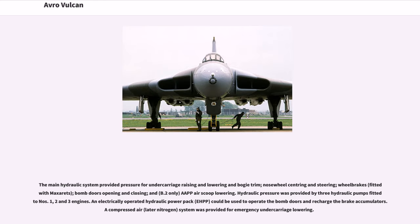The main hydraulic system provided pressure for undercarriage raising and lowering and bogey trim, nose wheel centering and steering, wheel brakes, bomb doors opening and closing, and air scoop lowering. Hydraulic pressure was provided by three hydraulic pumps fitted to engines 1, 2, and 3. An electrically operated hydraulic power pack could be used to operate the bomb doors and recharge the brake accumulators. A compressed air system was provided for emergency undercarriage lowering.